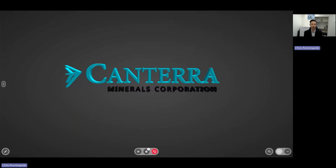Chris Pennimpede, President and CEO, here with an update for Cantera Minerals' latest drill results announced this morning from our Buckins project in central Newfoundland.